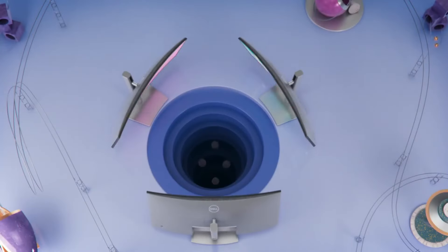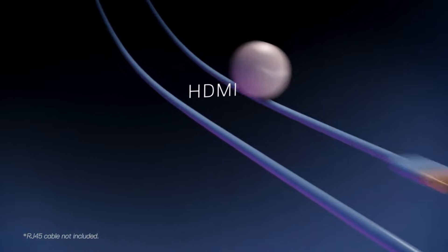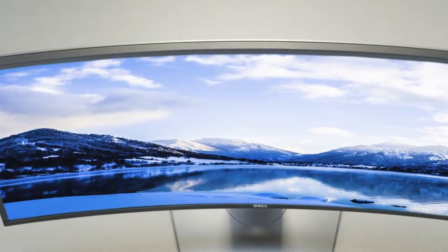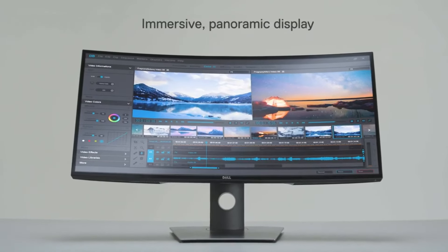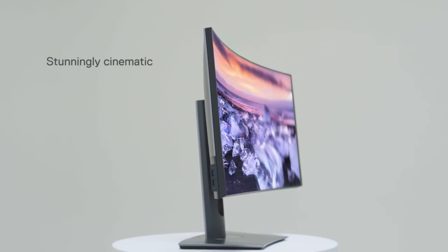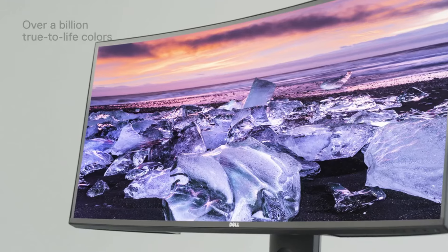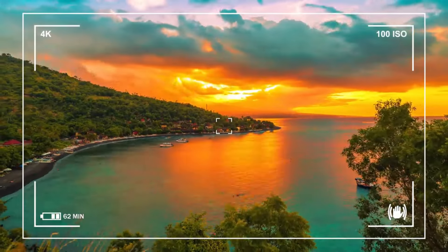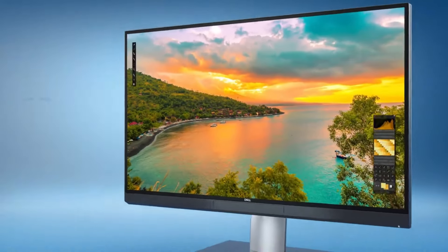From stunning 4K displays with vibrant color accuracy to curved screens that enhance immersion, Dell monitors deliver crystal-clear visuals and sharp detail. With ergonomic designs, adjustable stands, and connectivity options, Dell monitors ensure comfort and convenience for prolonged usage. With Dell's reputation for excellence, you can expect nothing short of exceptional performance from their monitors.